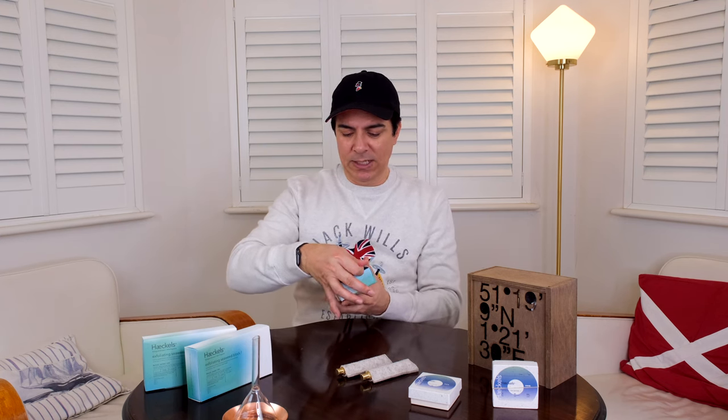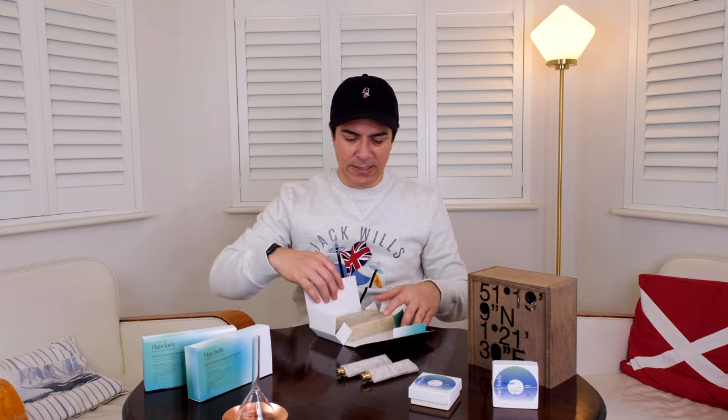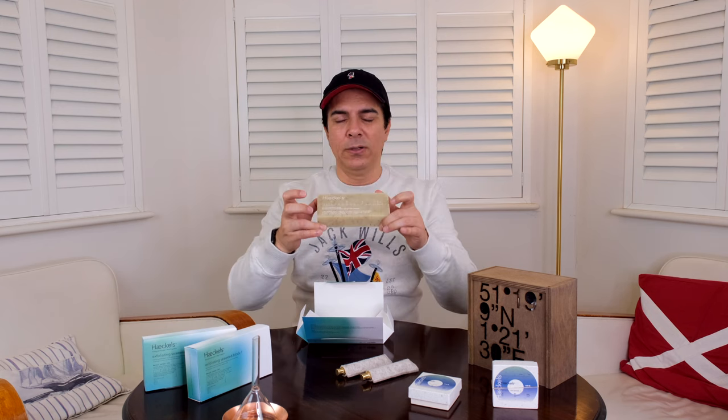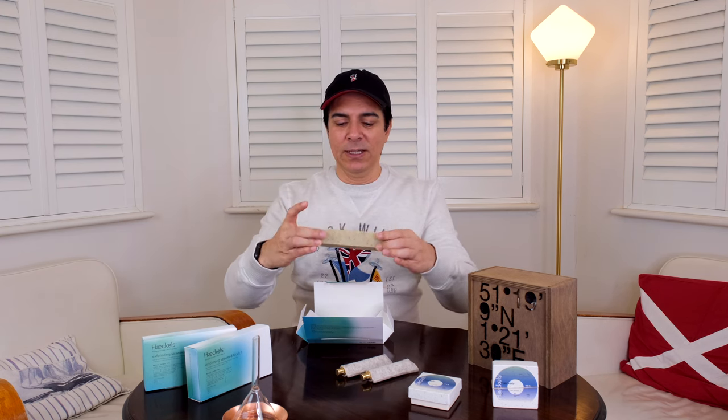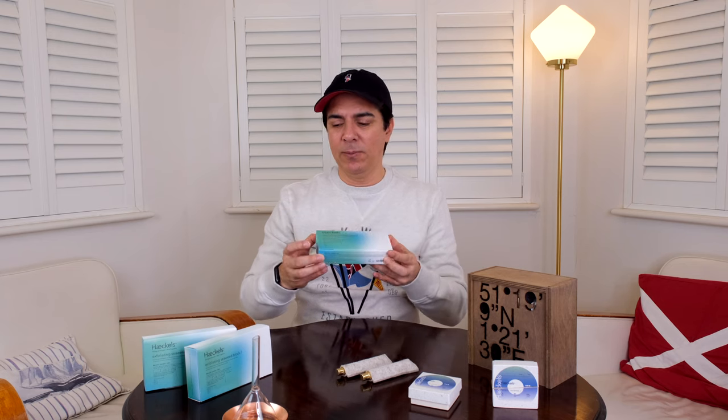I also bought this soap from them — it's an exfoliating seaweed block. It comes in beautiful packaging and look at the size — you just want to shower every ten minutes because you want to smell like this. I cut it into two pieces because it was too big: a smaller portion for my face and the bigger one for my body. I have three because I'm buying some for Christmas gifts — it's just the perfect gift.